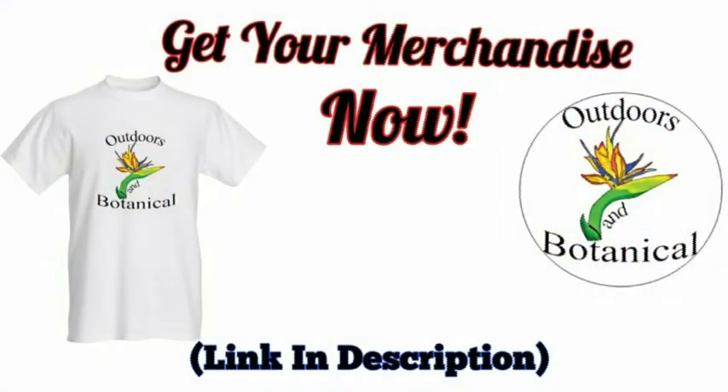Please check out the merch and other things I have for sale on my website. It helps out the channel so I can continue to do videos like this. Thanks and enjoy the rest of the video.